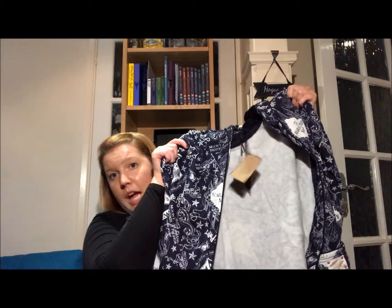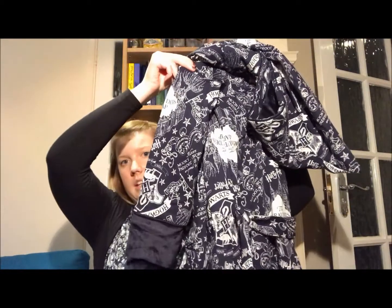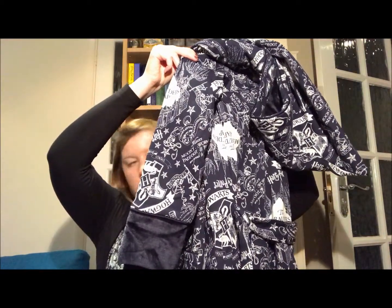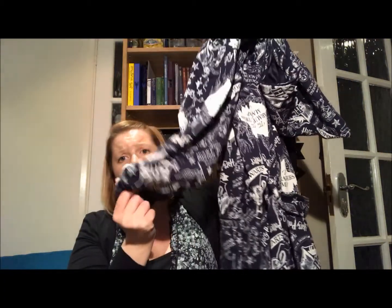Then we have a dressing gown. This was from Primark but it was bought for me by my friend for my birthday, which happened to be a few days after I went mental in Primark. It's a Marauders and Hogwarts dressing gown — the sleeves are really soft. Some of these various things I got in Primark, and various people then gave them to me for my birthday.